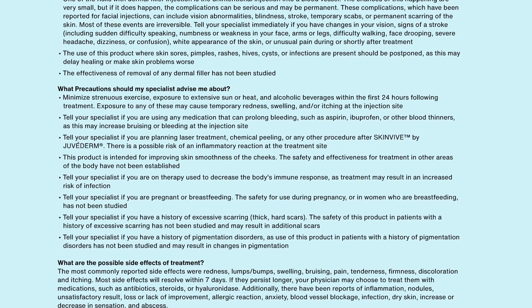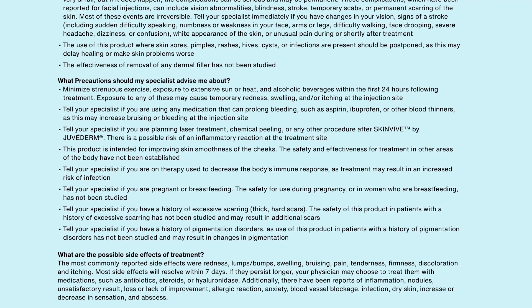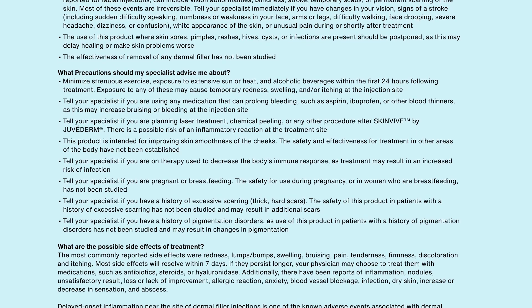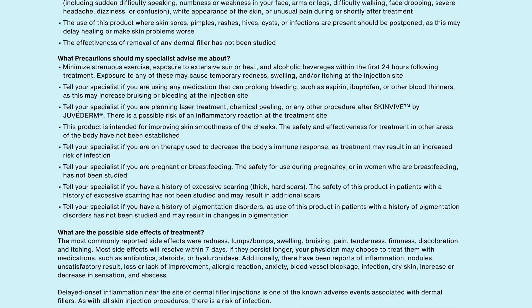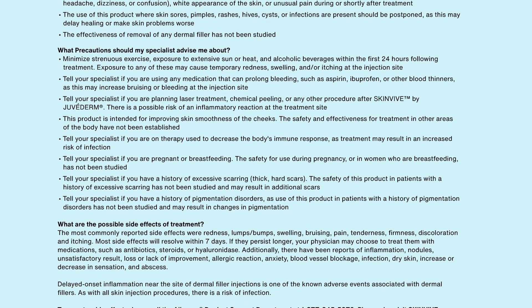Tell your specialist if you are using any medication that can prolong bleeding, such as aspirin, ibuprofen, or other blood thinners, as this may increase bruising or bleeding at the injection site. Tell your specialist if you are planning laser treatment, chemical peeling, or any other procedure after SkinVeve by Juvederm, as there is a possible risk of an inflammatory reaction at the treatment site.